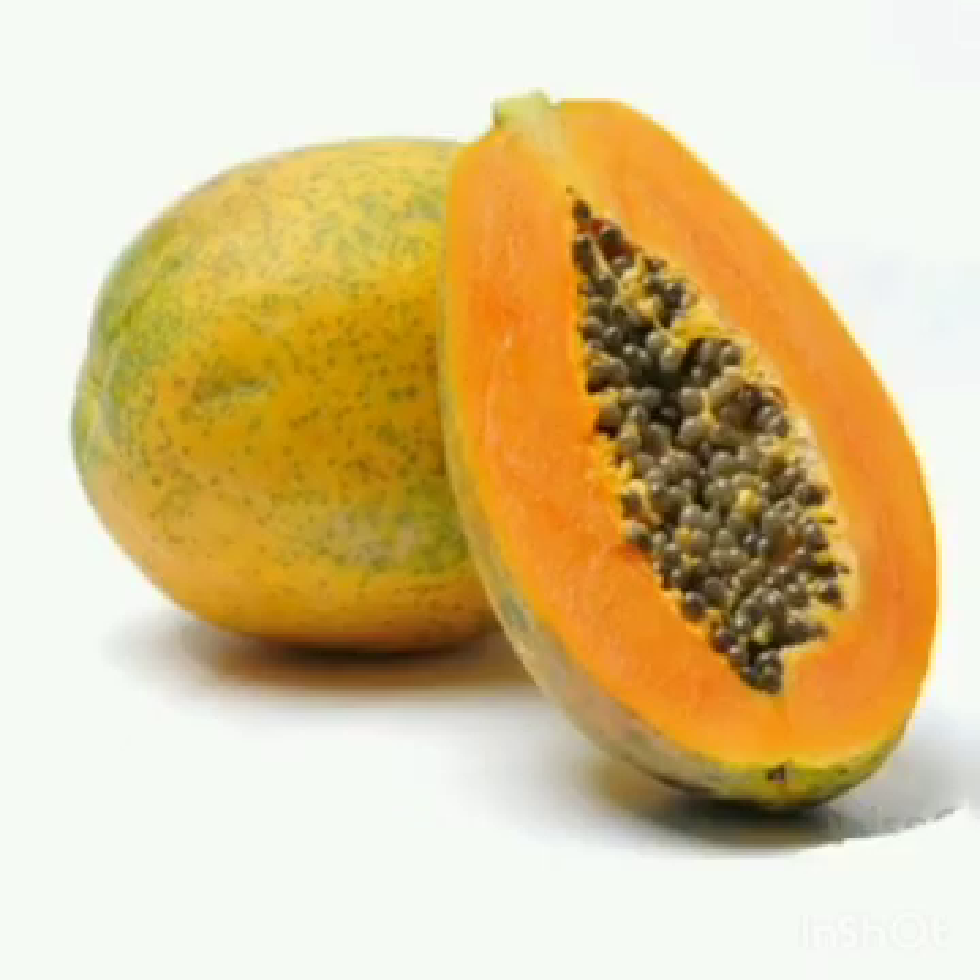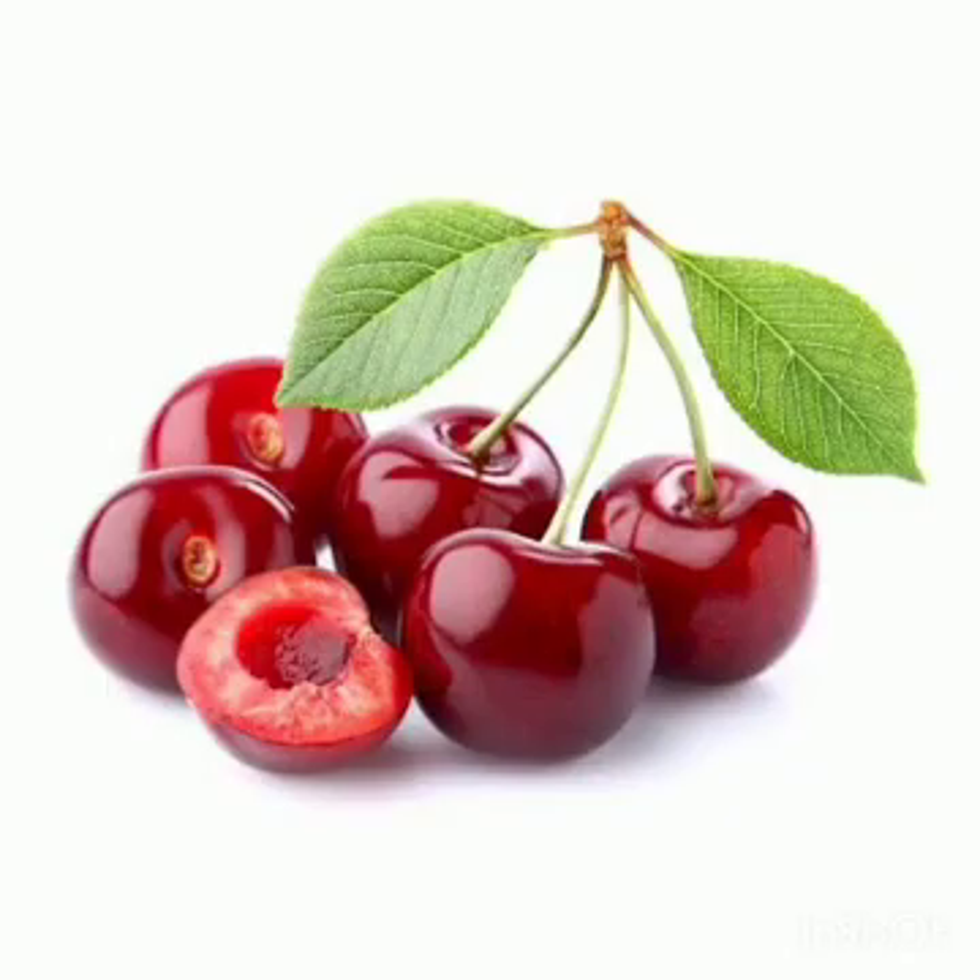This is a picture of papaya. Papaya is usually green or yellow in color. It helps reduce the risk of heart disease and boosts the immune system.